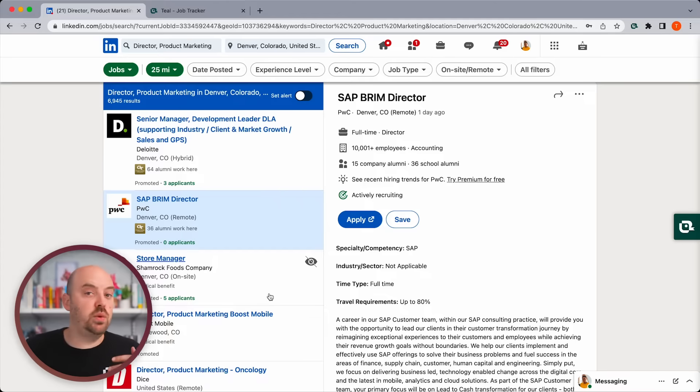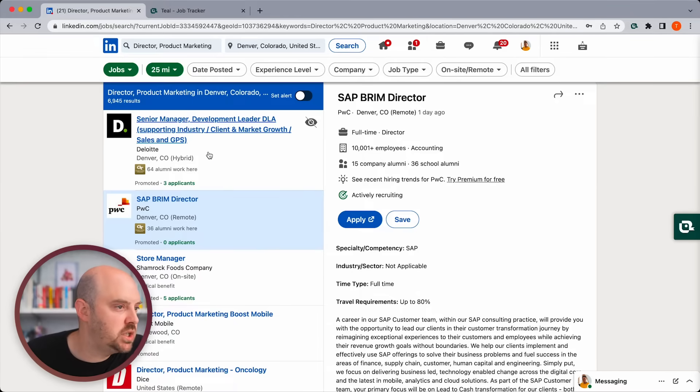Let's start to look for jobs we want to bookmark — and we're not going to apply to these yet. What I see a lot of people do at this stage is they think every job they look at they have to apply to. I would say don't do that. Think about it as research, just interest.